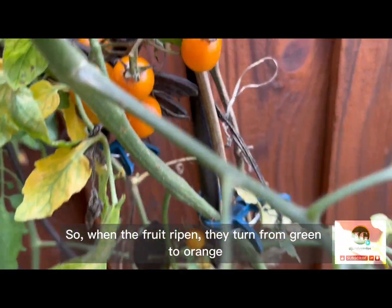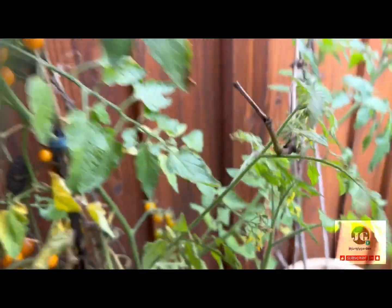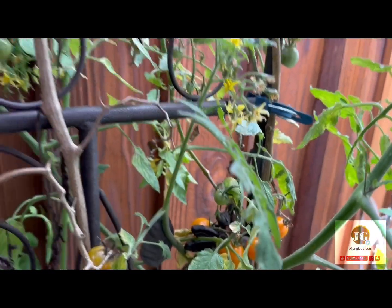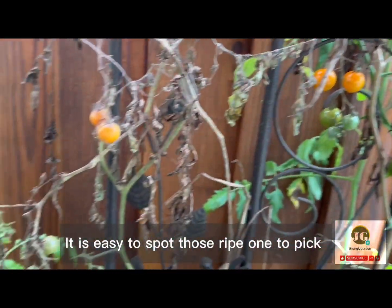So, when the fruit ripens, they turn from green to orange. It is easy to spot those ripe ones to pick.